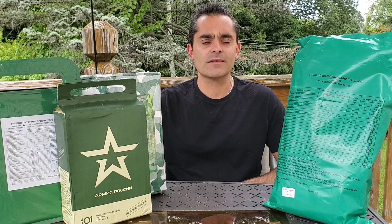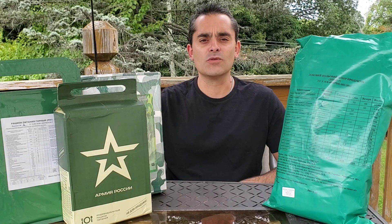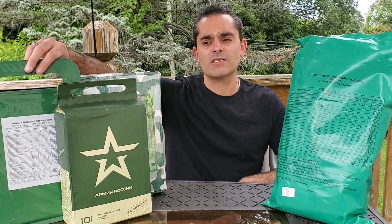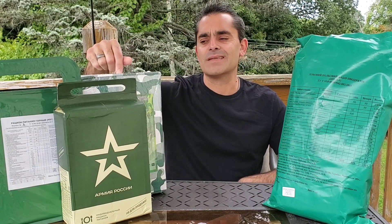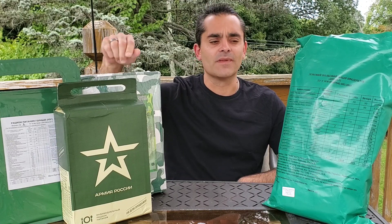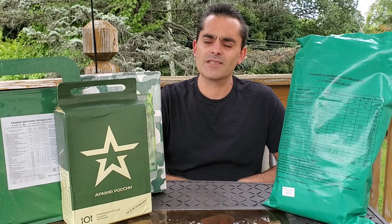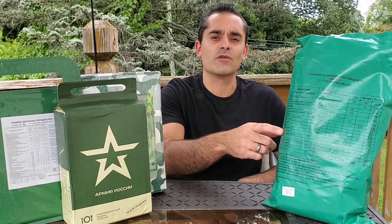Hi everybody, it's ViperGTS and with the current events going on in the world right now, I thought it would be a good idea to see whose soldiers eat better. Over here we have a 2017 Russian Mountain Ration, a 2018 Russian White Star Ration, and a 2019 Russian Helicopter Ration. On this side is the Ukrainian Field Ration from 2020. This is going to be far too much food for just one video, so today we're just going to concentrate on the Ukrainian Ration.